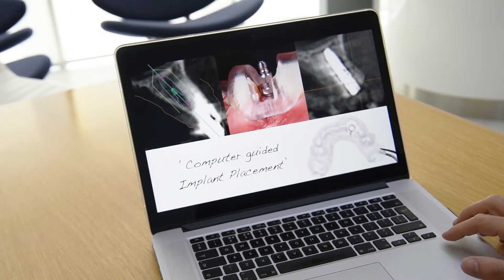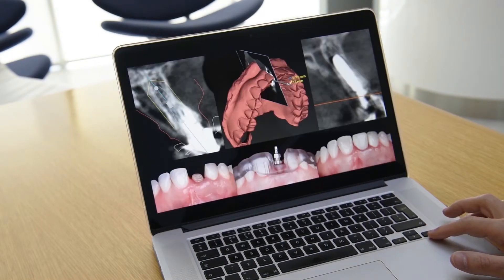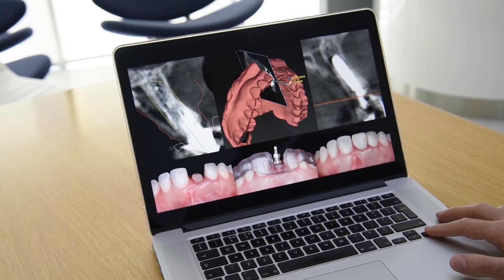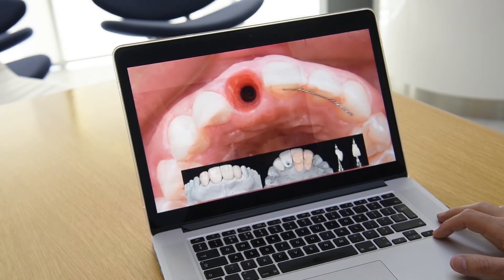Computer-guided surgery will help us to place the implant in a very precise and accurate manner. Also, in many situations, it helps us to avoid cutting the gums and making large flaps that can cause swelling and discomfort for the patients. It also reduces the risk of biomechanical failures due to malposition of the implants. Our treatment will be safer and more accurate.